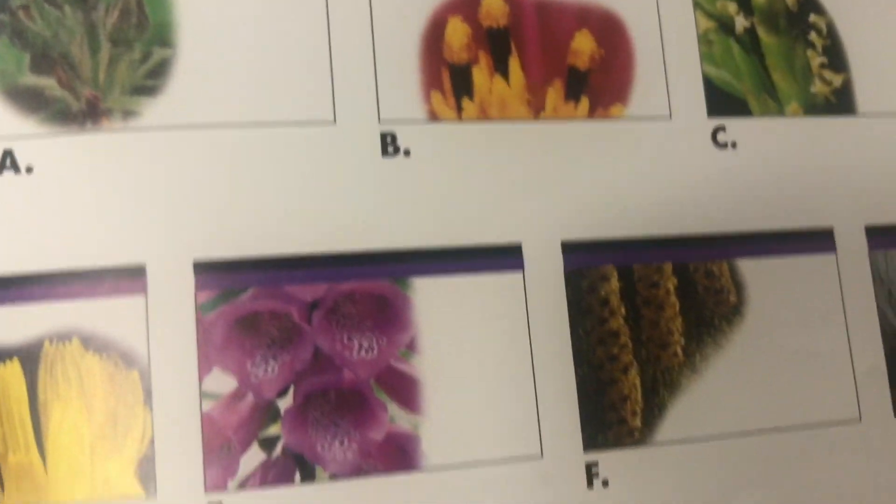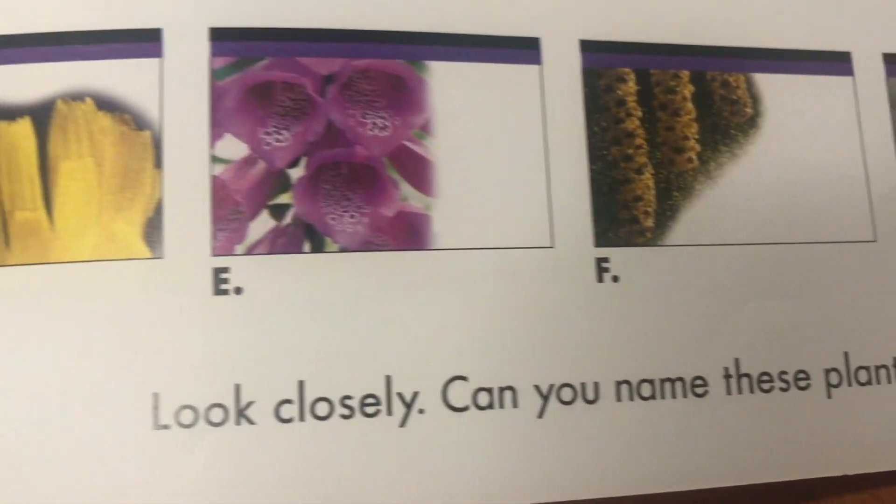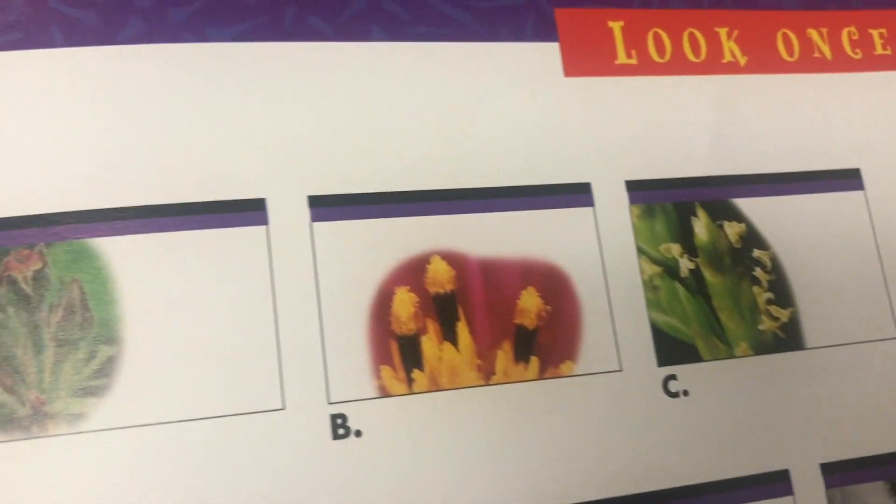So here are some of the flowers we've looked at in our story today. Stay tuned — we're going to be looking at more flowers for real.